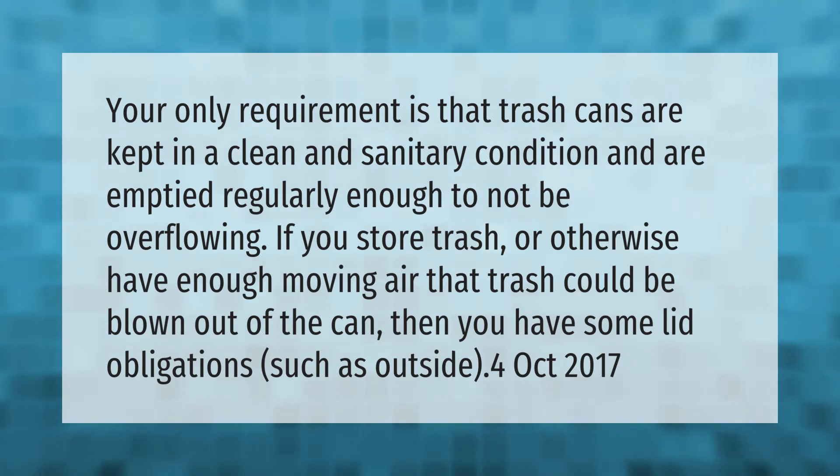Such as outside areas where lids are necessary to prevent trash from blowing out of the can.